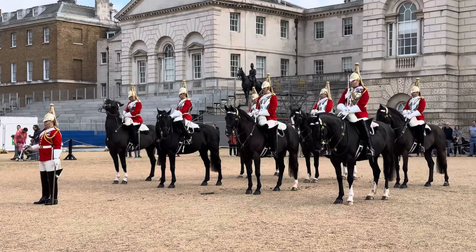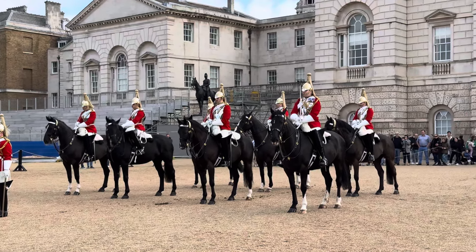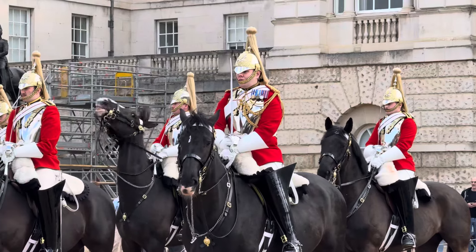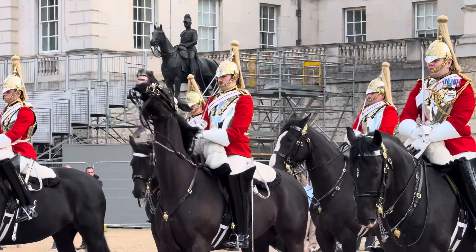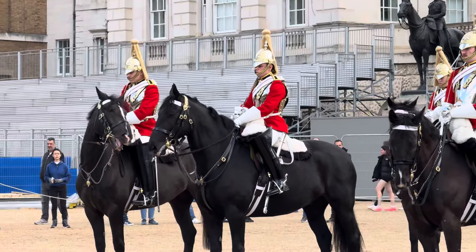Look how magnificent they look, everyone — this is a very special day. First sighting of them in their spectacular summer uniforms. Just amazing.